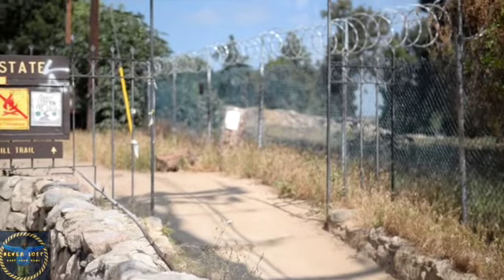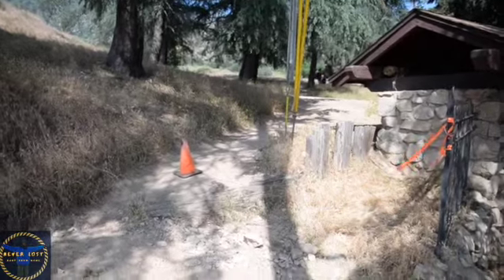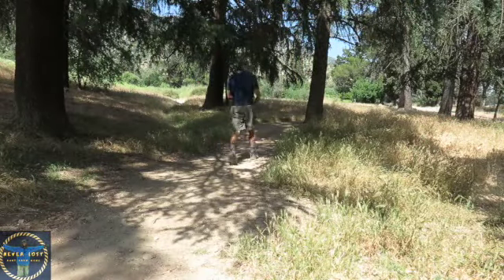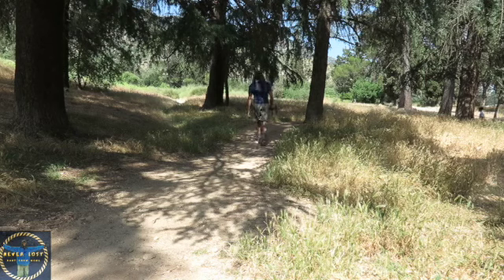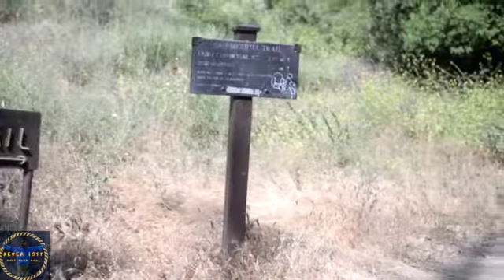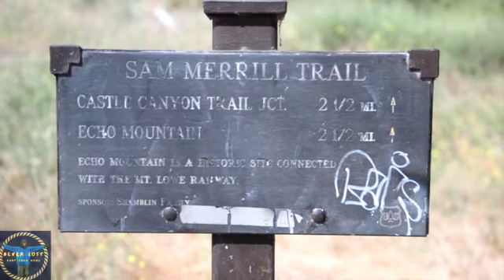This is what it looks like — Cobb Estate. You can either enter to the right or to the left. For the first one-tenth of a mile, you'll be hiking on a paved walkway. Then, when the road turns north, continue straight on a dirt path following the signs for Sam Merrill Trail. From this point, the hike is two and a half miles to Echo Mountain.